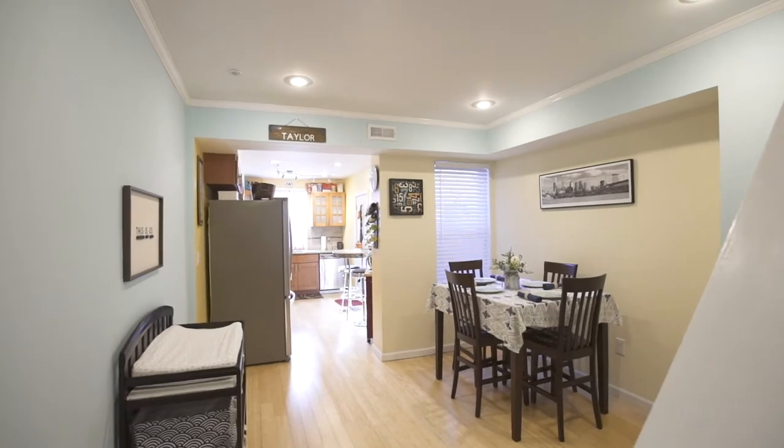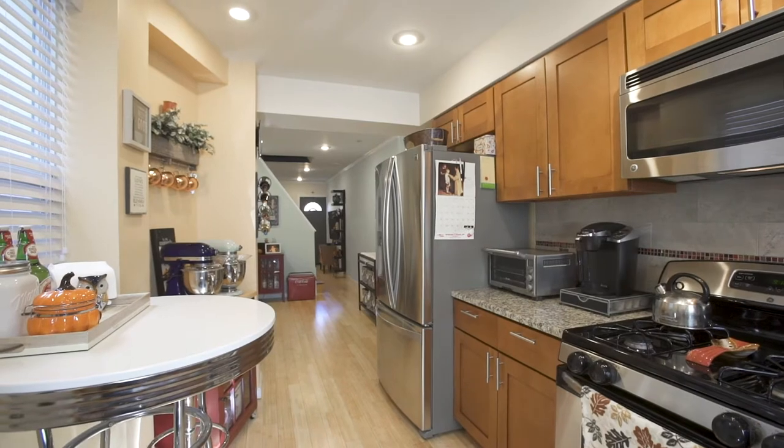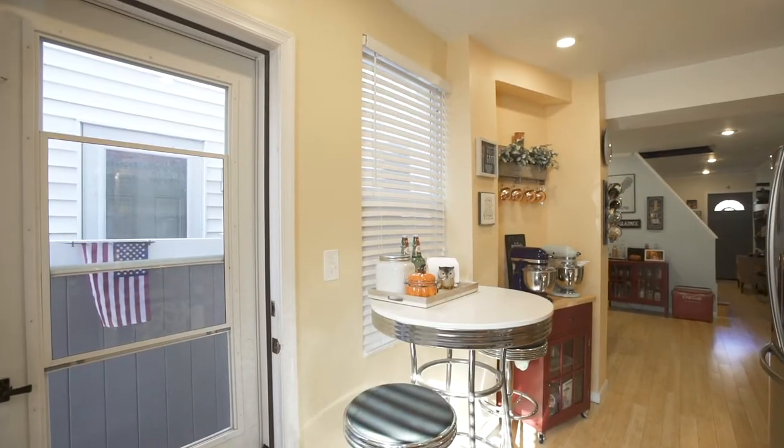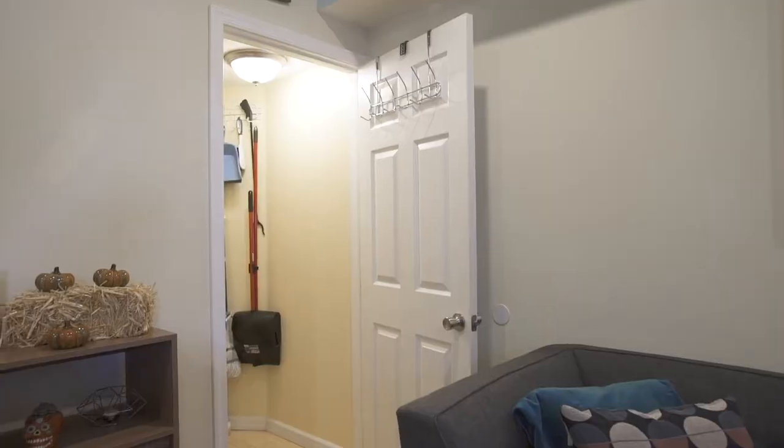The spacious dining room leads you into the kitchen with sleek granite counters, stainless appliances, and subway tile backsplash. Escape into your private patio for relaxation and to entertain guests.